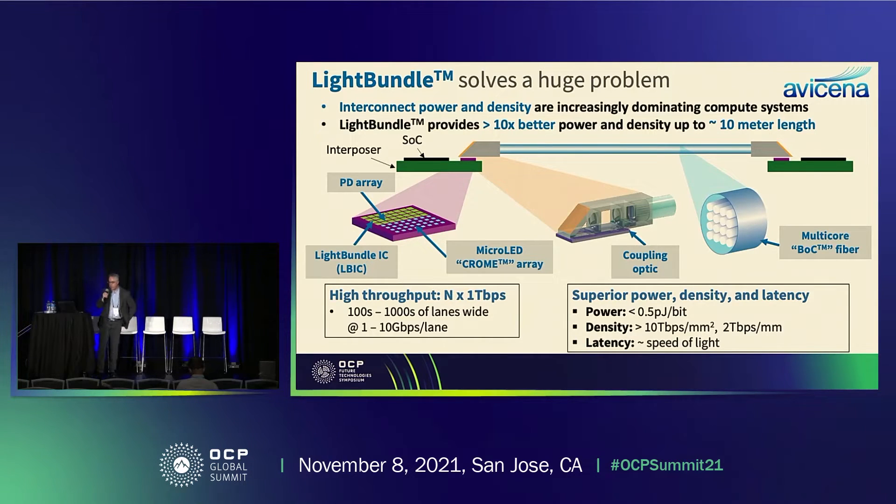If you're an optical interconnects person, you'll know that this is a very unusual approach. This slide was originally going to be called 'Light Bundle has a very weird solution.' Interconnect power and density are increasingly dominating compute system performance, and we provide a solution that achieves 10x or more improvements in power and density. The one caveat is that we can only go up to about 10 meters in length, but there's a large class of interesting applications where 10 meters is just fine.